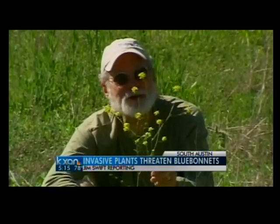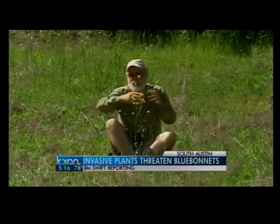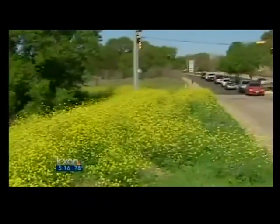Here's a pretty little plant with beautiful yellow blooms on it, sitting all alone in a big old pasture. Wouldn't it be cool if we could see acres of this waving yellow beauty along our roadsides? Too late. It's already happened. And as it turns out, that is not a good thing.